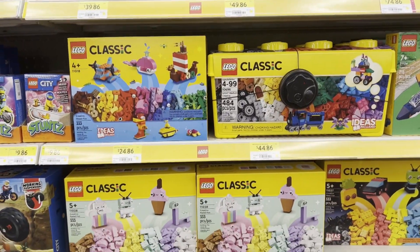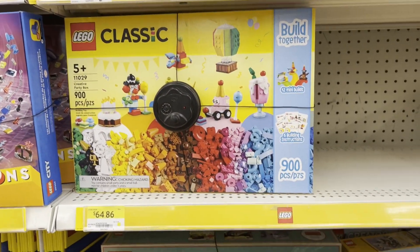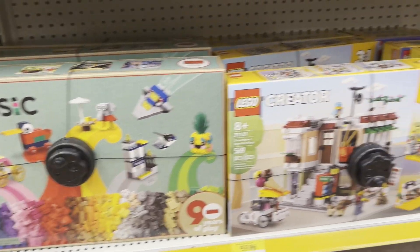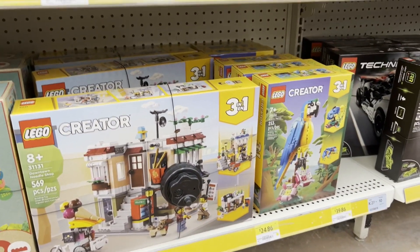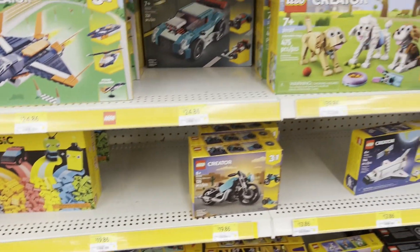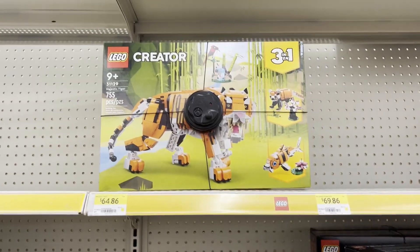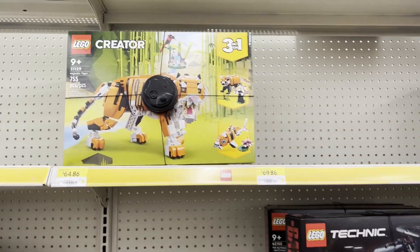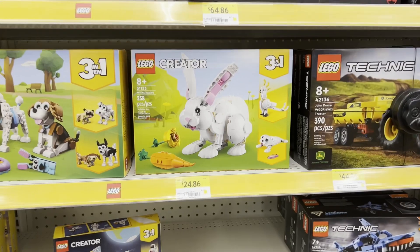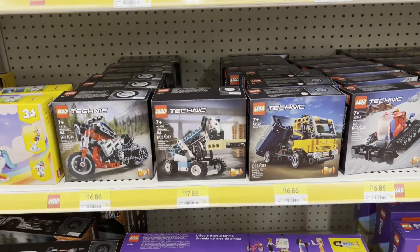Moving on to the Classic sets - looking really on sale here. We have these Creative Party Box, they also had that 90 Years of Play and the Noodle Shop as well, and the Exotic Parrot. There's the Shark, the Owl, the Motorcycle, and the Dogs, the Bunny, and the Majestic Tiger 3-in-1 - what was there? I think it was the last one I saw. There's the Rabbit. And then some of the smaller Technic sets.